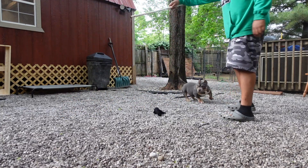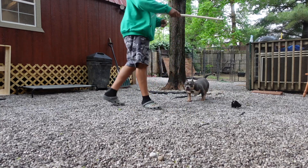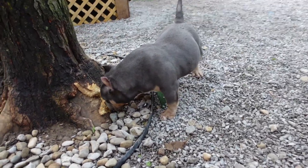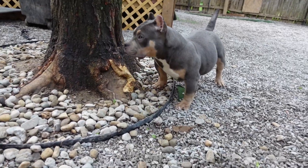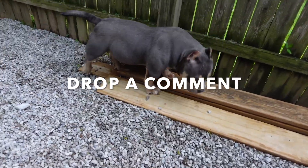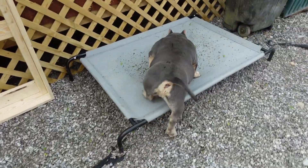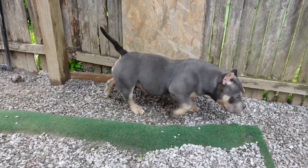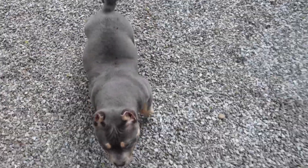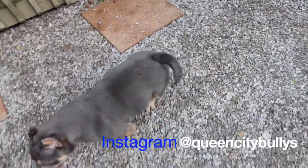Is it just me or does this dude Believe keep getting better every time? He ain't getting too much bigger in height, but he's packing on that bone and girth - that neck piece, everything. I can't ask for much more from this dude, he's gonna take over the world. Drop a comment, let me know what you think of Believe. With him and my boy Bubby we're headed to the top. In a minute I'm gonna show y'all this girl Dynasty - stay tuned. And make sure y'all follow me on Instagram at Queen City Bullies.